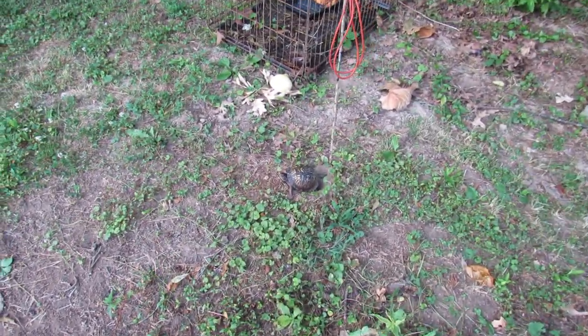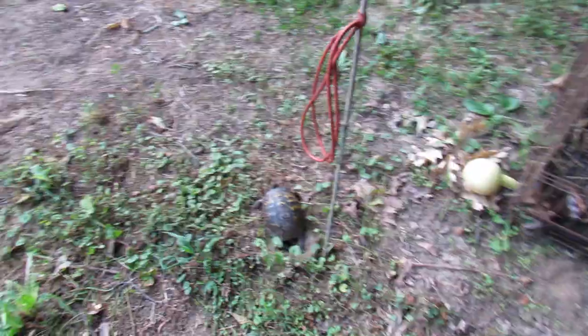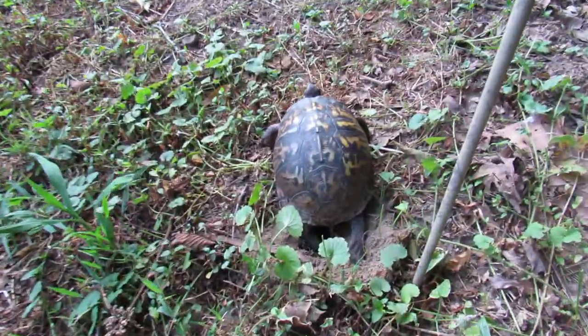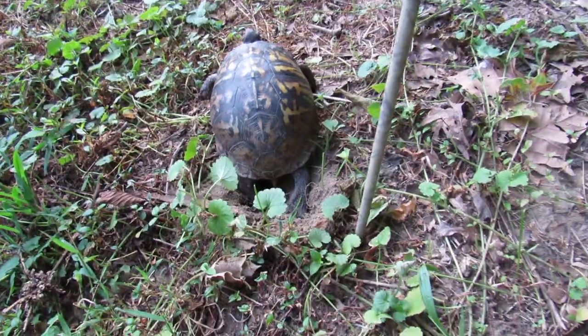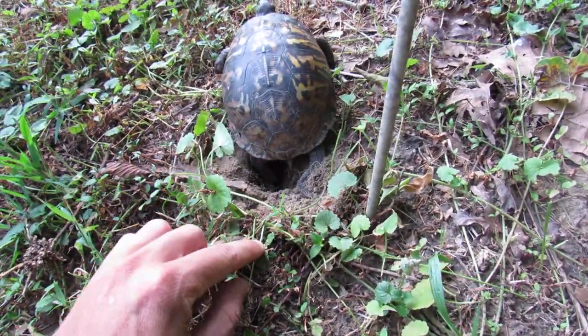All right guys, I'm gonna walk real slow. See the turtle? I'm not gonna bother her. She's back here. She's digging a hole because she is going to lay eggs.